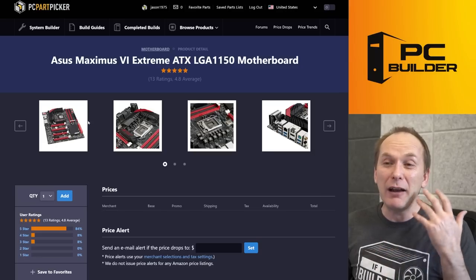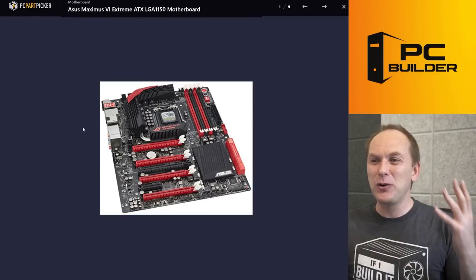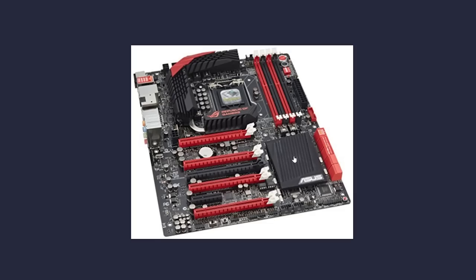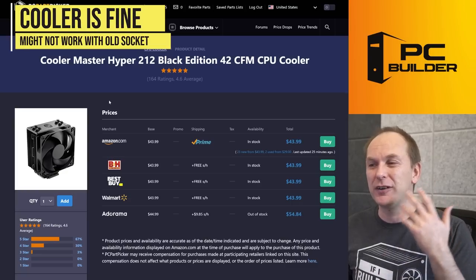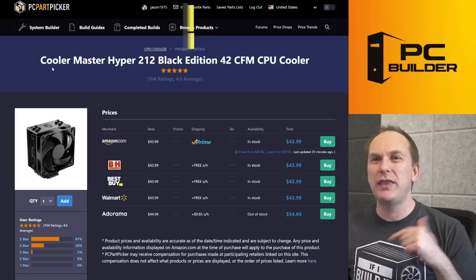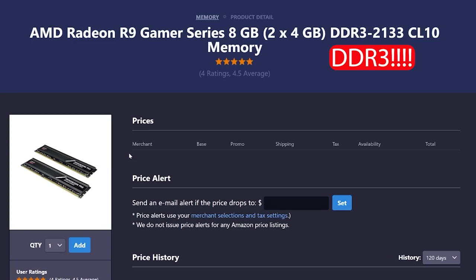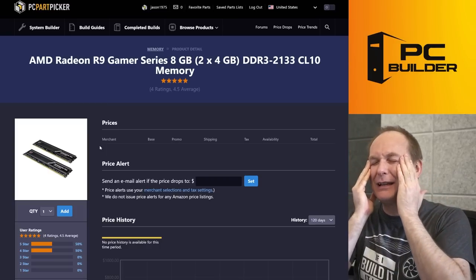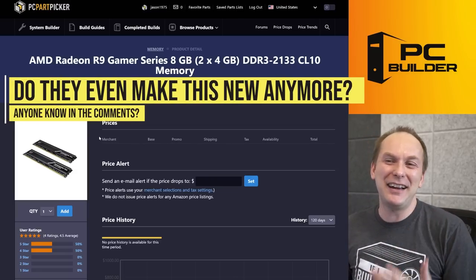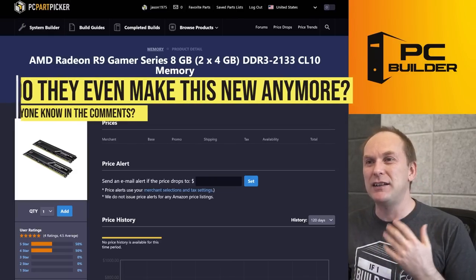You went with the Asus Maximus 6 — I remember thinking how cool this board was back in the day, but look how old it looks now. We've got the Cooler Master Hyper 212 for a cooler. I'm not even sure it's compatible with that socket. And then we've got DDR3 memory — has anybody been thinking about DDR3 memory in the last couple of years? I certainly haven't. I don't even know where you get it — I guess you just have to get it used at this point.